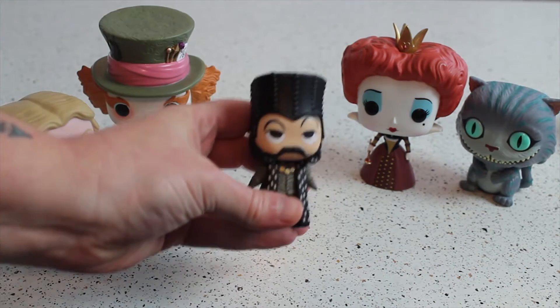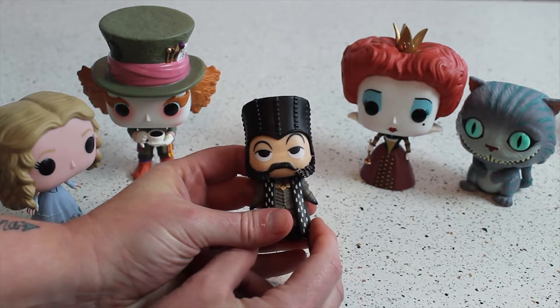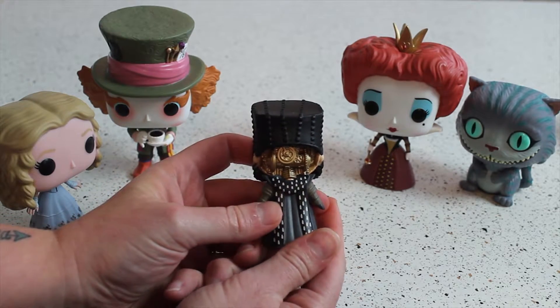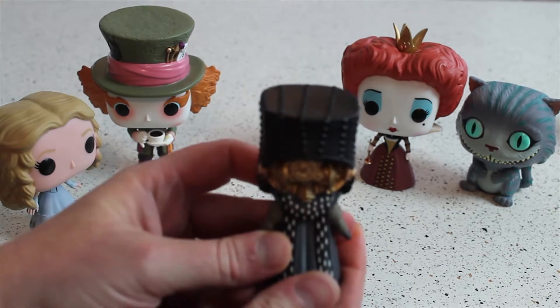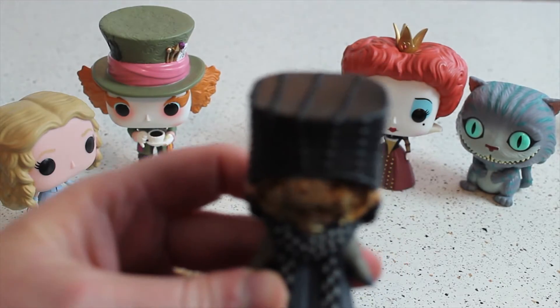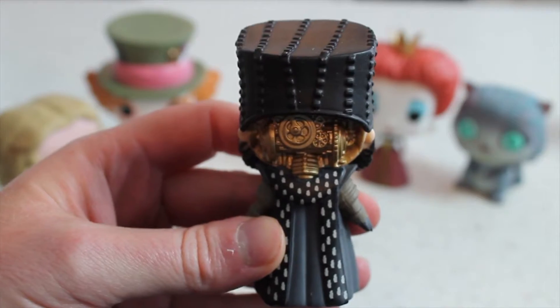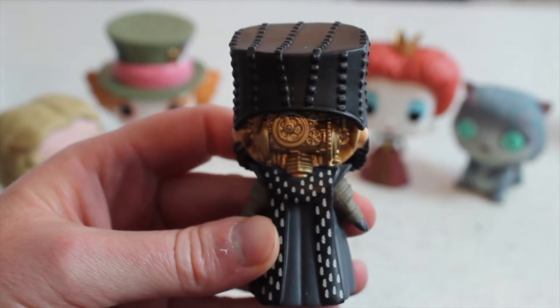I got Time, which actually is one of the coolest figures, and he'll go with the rest of my Funkos. You can see the back of his head and see all the detail - let me bring it close to the camera. Yeah, all the detail in the back of his head, because he's obviously clockwork.